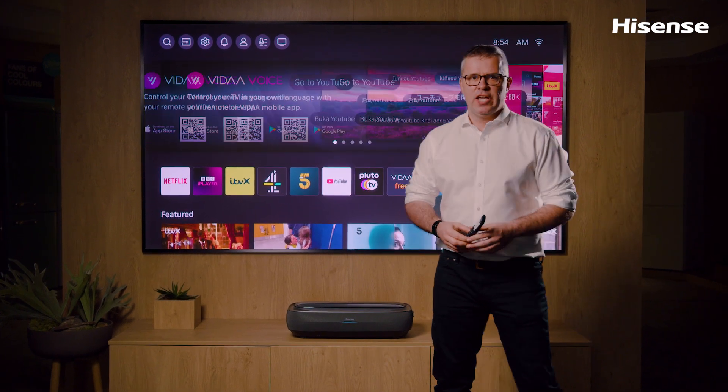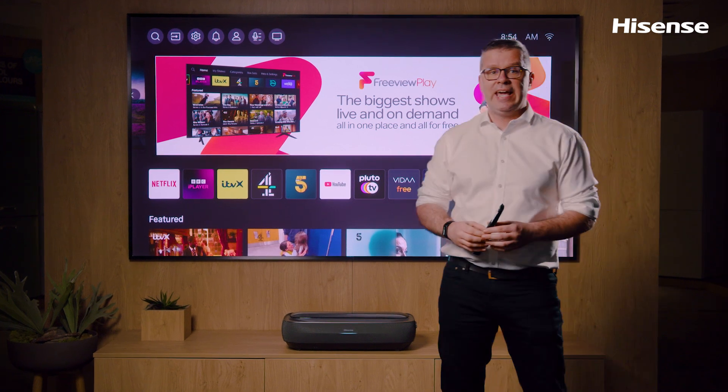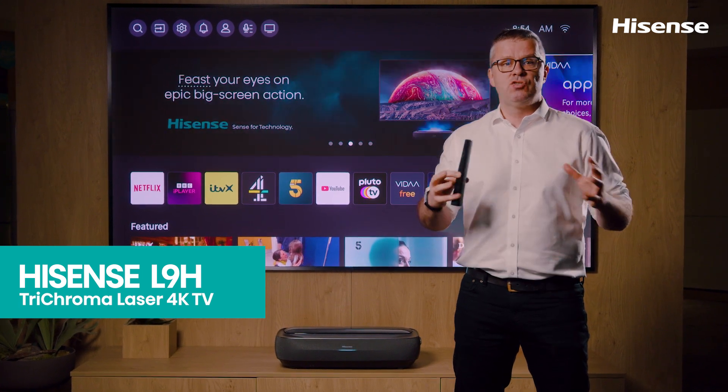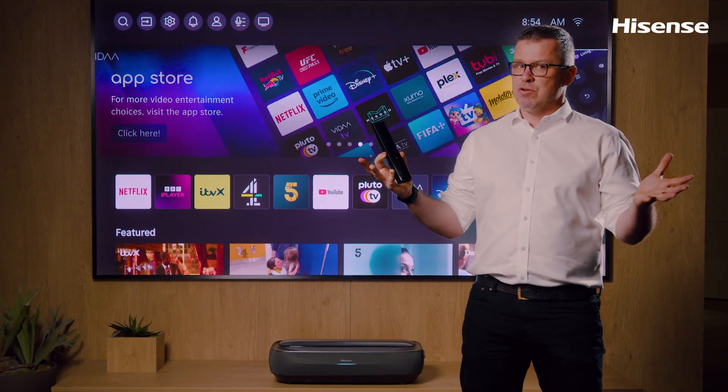Hello everyone, my name is Dennis and today we'll check out the Hisense Trichroma Laser 4K TV from the L9 series. It was inspired by a world of incredible color and is a true feast for your eyes at a scale that makes everything else feel like a compromise.